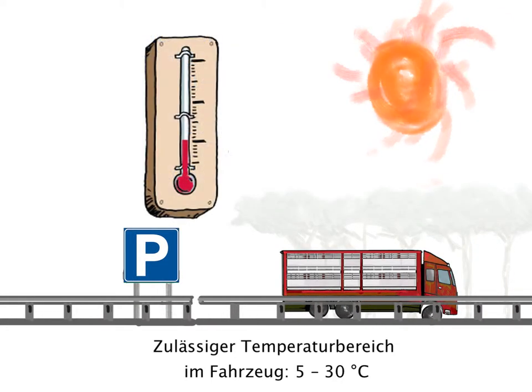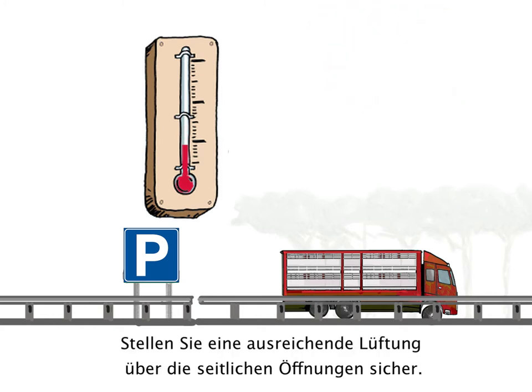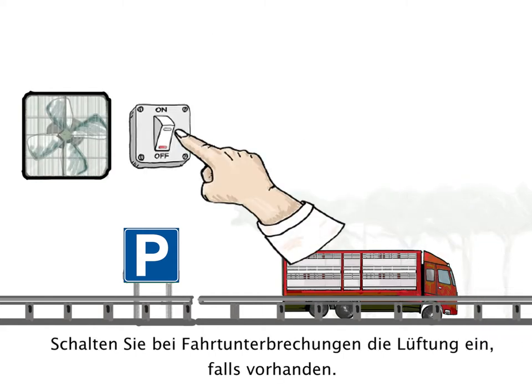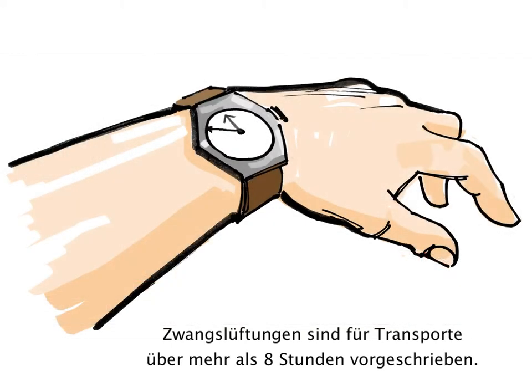Inside temperature should always be between 5 and 30 degrees. Ensure adequate ventilation, removing heat by opening the lateral flaps. If available, start the ventilation system when stopping. Automatic ventilation systems are mandatory for journeys more than 8 hours.